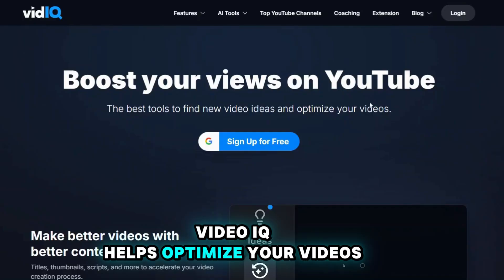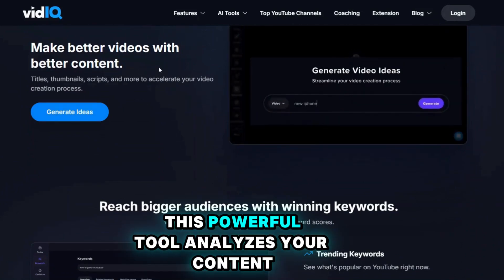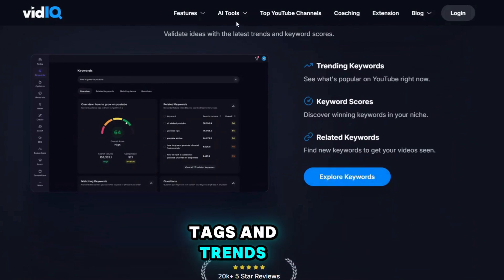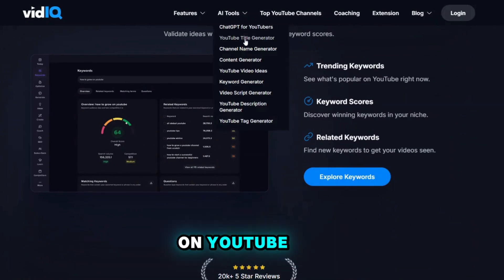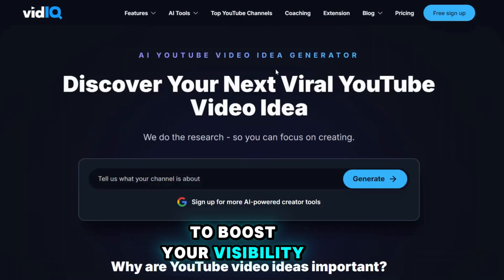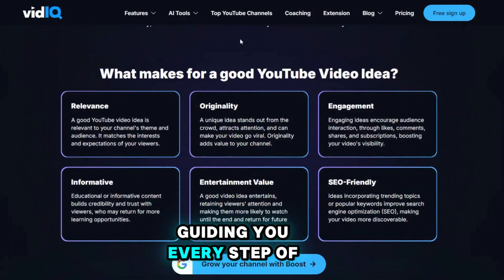VidIQ helps optimize your videos for search so you can reach a larger audience. This powerful tool analyzes your content and provides insights into keywords, tags, and trends. Want to know how to rank higher on YouTube? VidIQ gives you all the tips and tricks you need to boost your visibility — it's like having a personal coach for your YouTube channel, guiding you every step of the way.